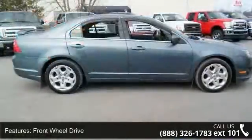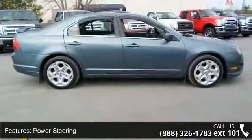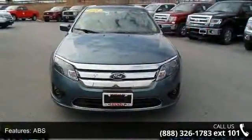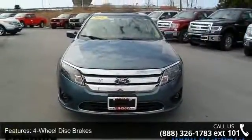Rear side airbag, driver adjustable lumbar, steering wheel audio controls, and MP3 player. This vehicle shows low mileage and has a smooth ride.